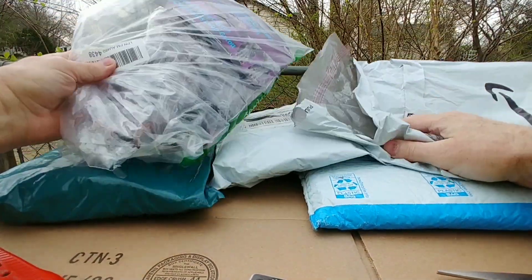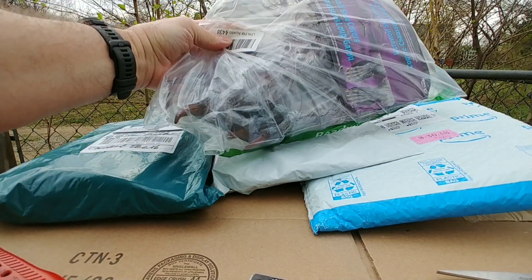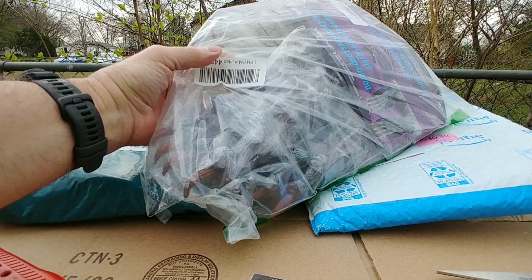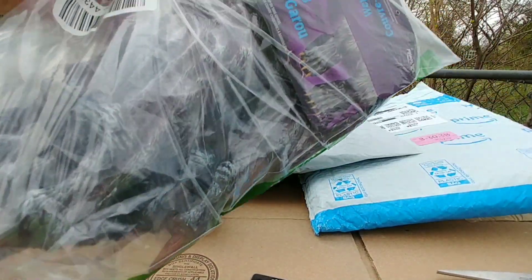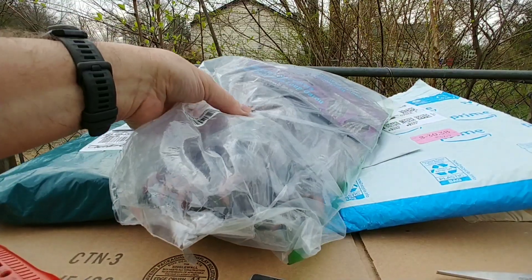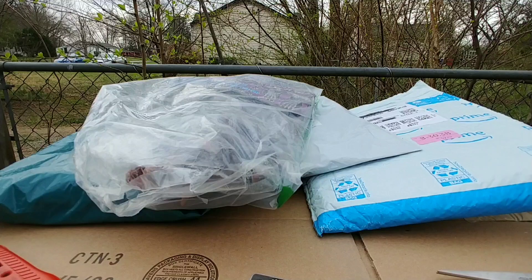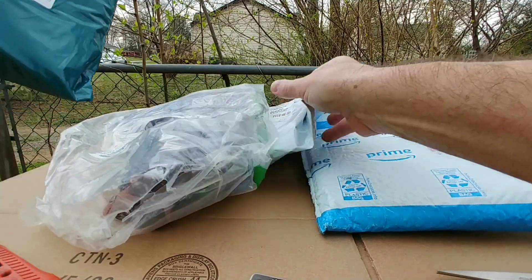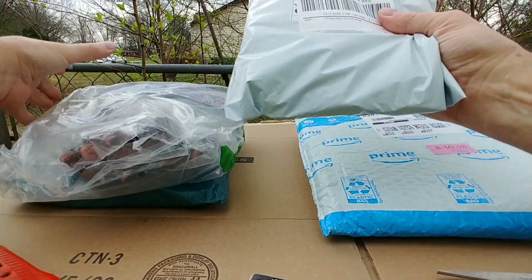We started out with some shoe covers — I thought I lost these. They say they're werewolf shoe covers but we'll just call them monster shoe covers. I really thought I misplaced these; I even started to write on the package what I thought they were.